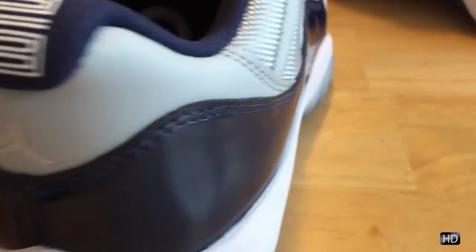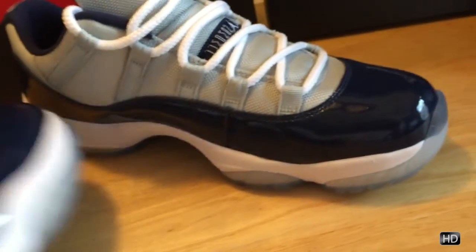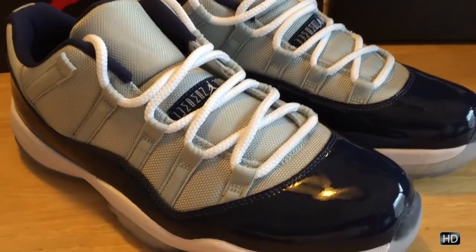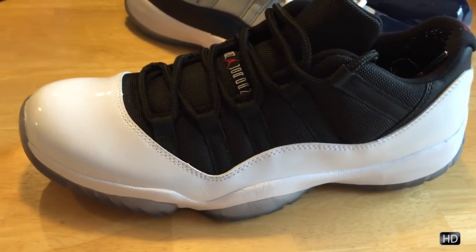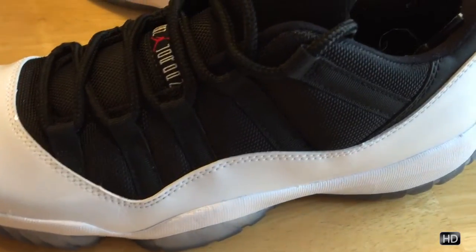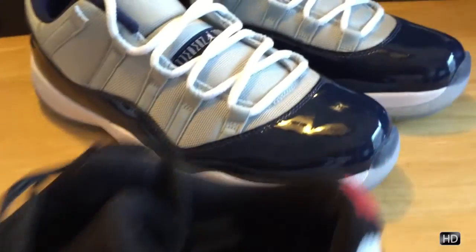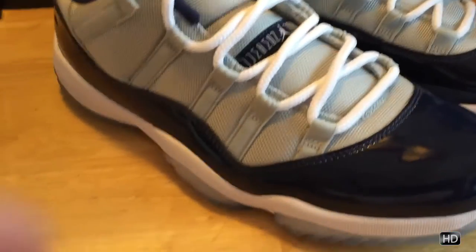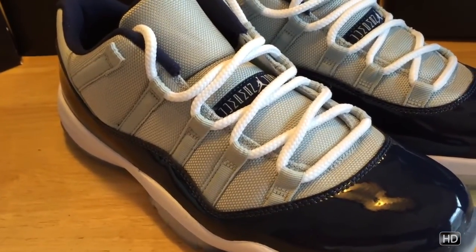Come around the back — the 23 there, Jumpman in the back. Coming around the side, in terms of price these were $170. Comparing to a couple years ago, I'll bring out my tuxedo Jordan 11 Low here — this one came out at $140. And the Infrared 23 Low that came out was $150, I believe in 2014. Then in 2015, up to $170. So you definitely see the price jumping, which of course we're mostly seeing with Jordans over the past few years.